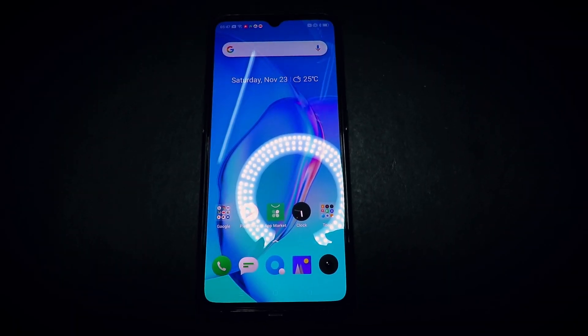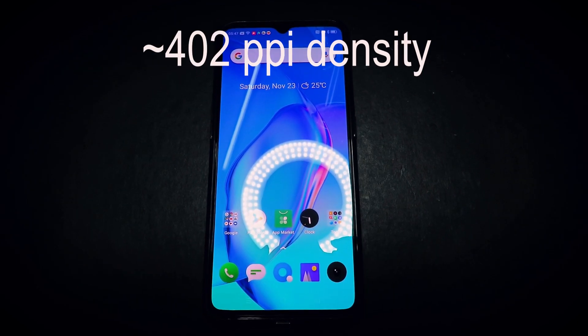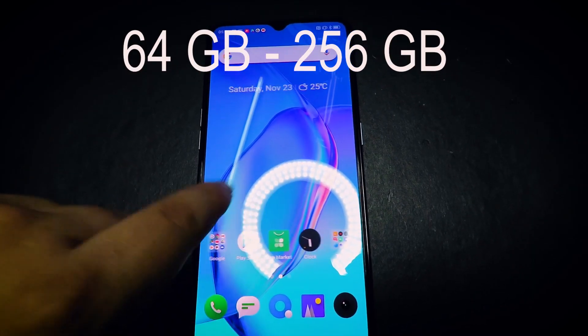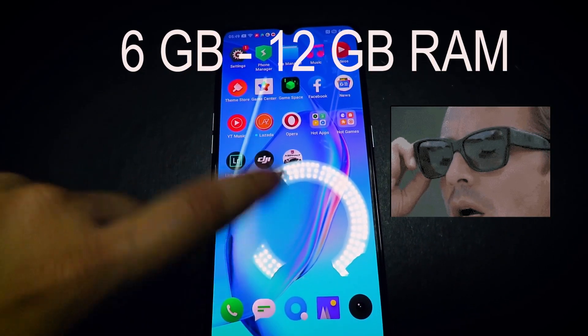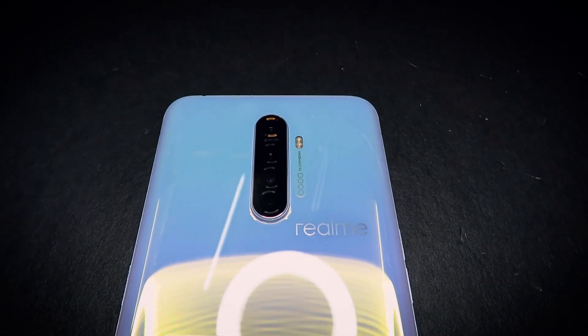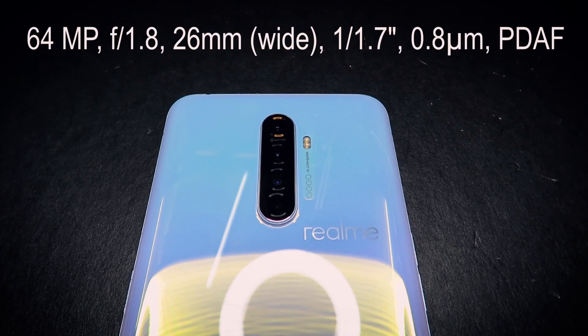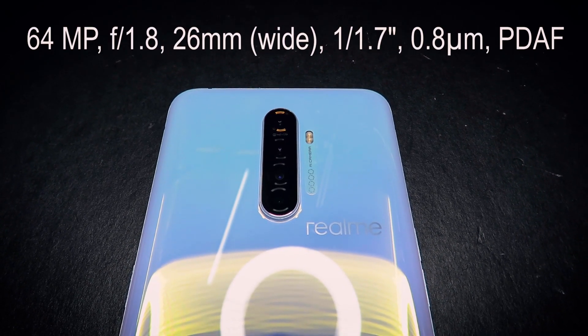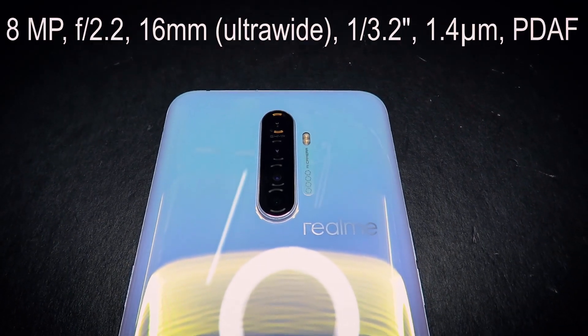Now for all the tech geeks out there, let's take a rundown of the specs. The Realme X2 Pro features a gorgeous 6.5 inch screen with a PPI density of 402. As for the memory, it has 64 gigabytes all the way to 256 gigabytes and RAM of 6 gigabytes all the way to 12 gigabytes. In my opinion, the best thing about this phone is the camera — it features a quad camera in the back. First is a 64 megapixel f/1.8 wide camera and a 13 megapixel f/2.5 telephoto lens.